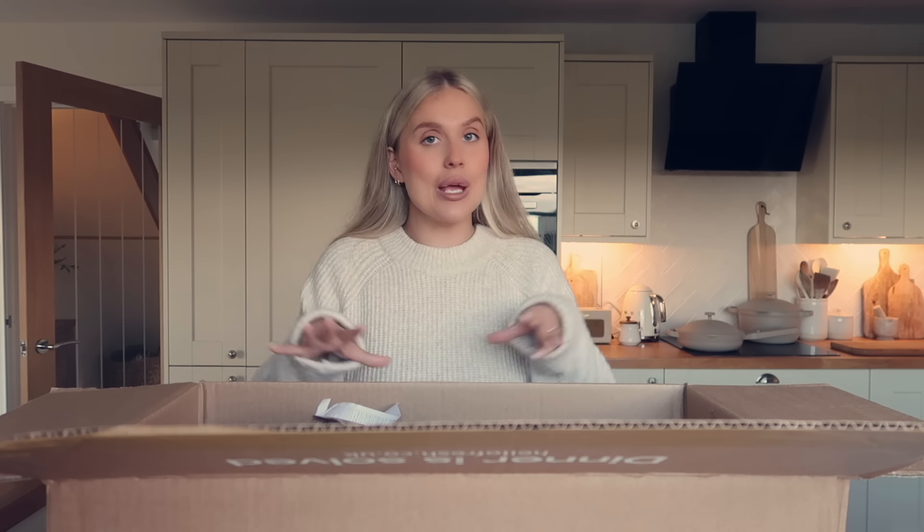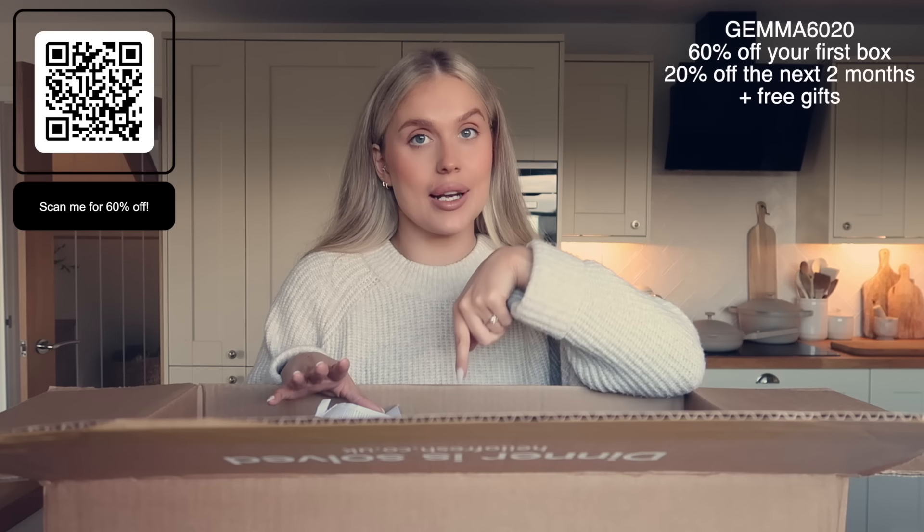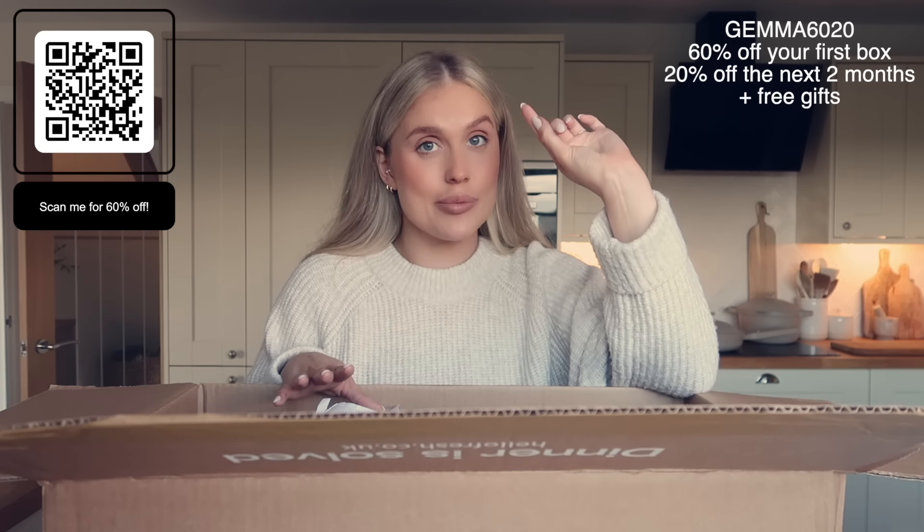If you guys haven't heard of HelloFresh before, they are a meal subscription service. I have an amazing discount code which is Jemma6020 — I'll pop it on screen and leave a direct link down below. If you use my discount code you'll get 60% off your first box, which is amazing — you can try it out for over half price off. Then you get 20% off for the next two months, and also free gifts, but you need to click my link in the description box below to get the free gifts.